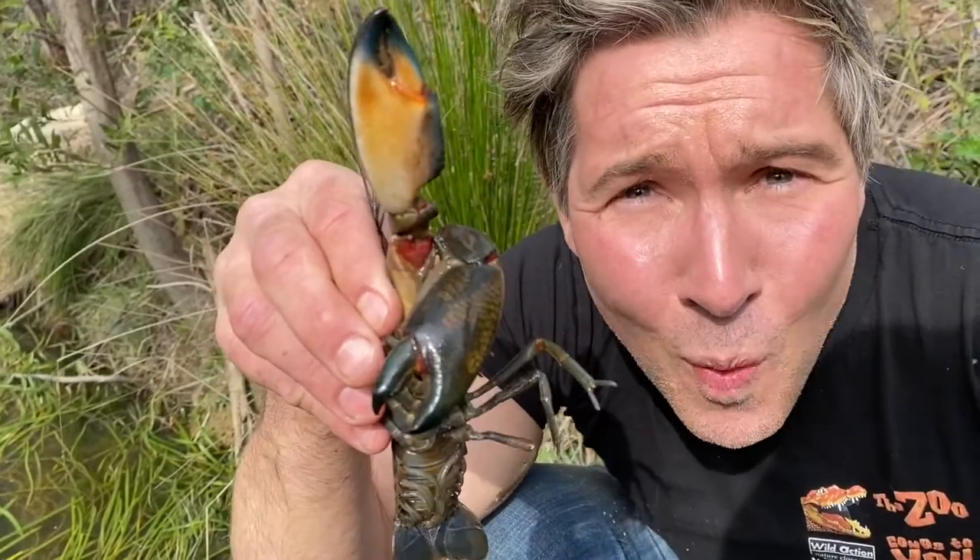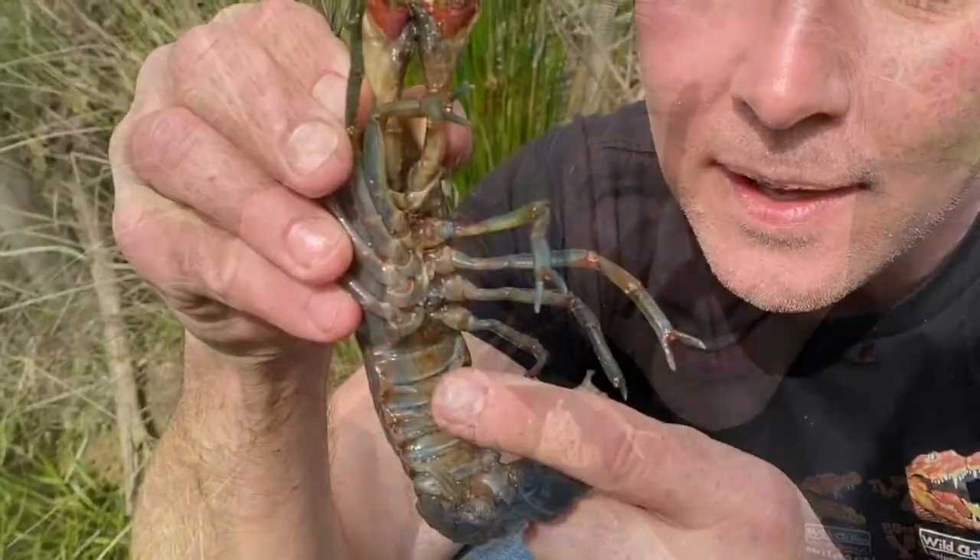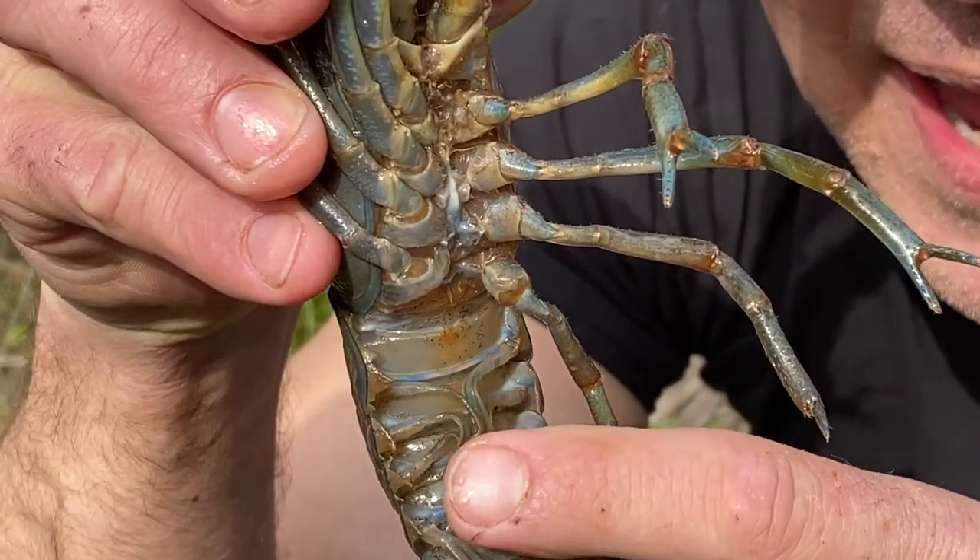Female yabbies can lay up to 1,000 eggs. The eggs are carried around underneath their abdomen.